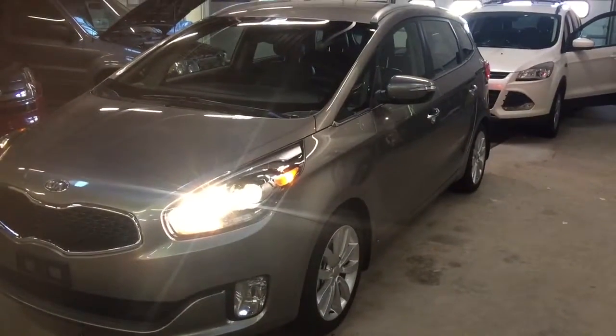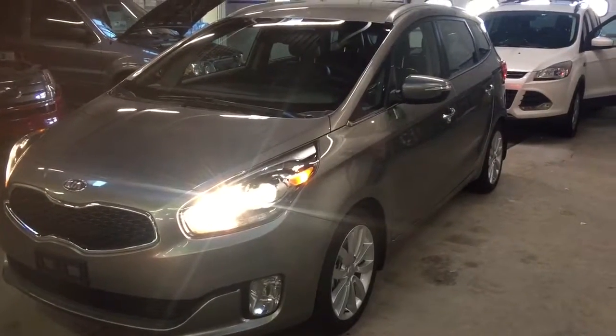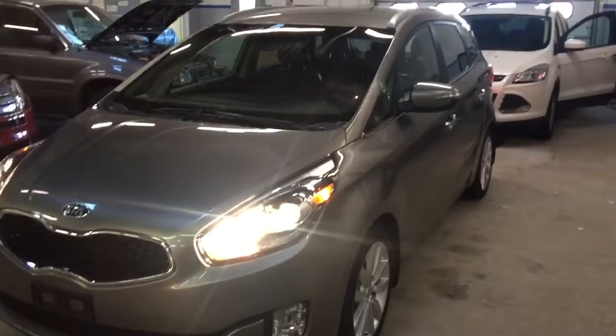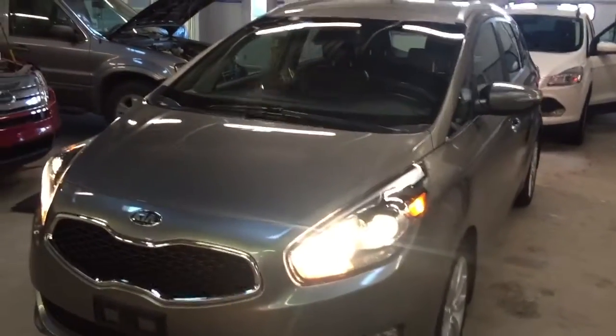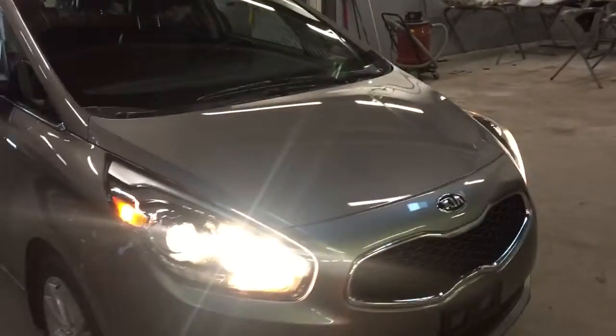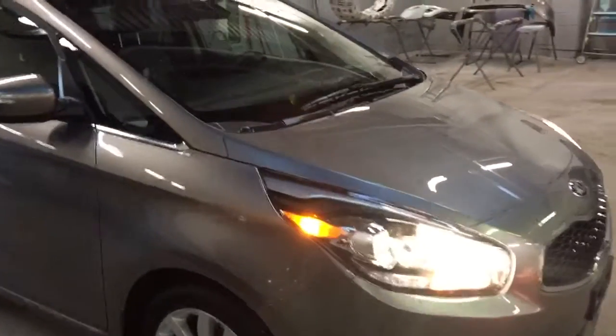Skyler here at CSL Ford again. I want to show you our Kia Rondo that we have. It's an EX model with 55,177 kilometers. This was owned by an older couple and the only reason they traded in is because they wanted to get an all-wheel drive Escape, so that's what we did. Let me go around the vehicle.